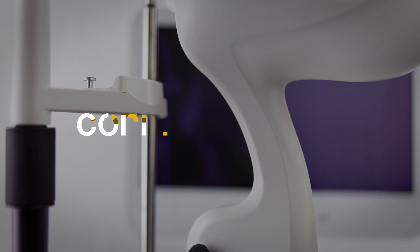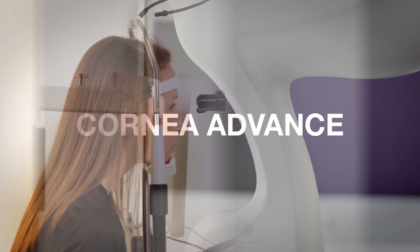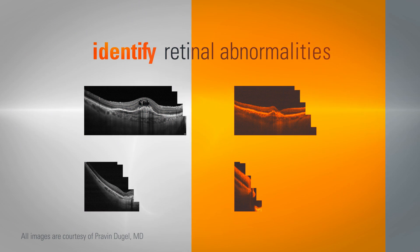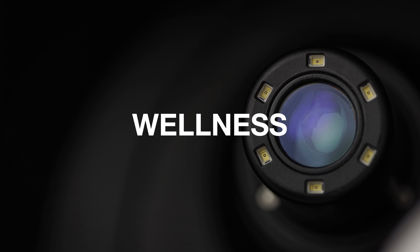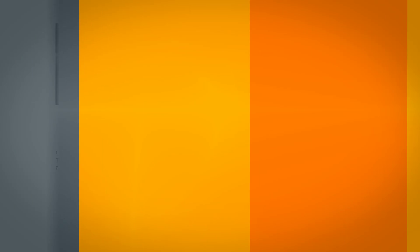Expand the clinical utility of your OCT system with CORNEA ADVANCE, a module that contains powerful tools that visualize and quantify anterior segment structures. Rapidly identify retinal abnormalities with OptiView's proprietary Wellness Solutions, which compare retinal and GCC thickness to a robust normative database.